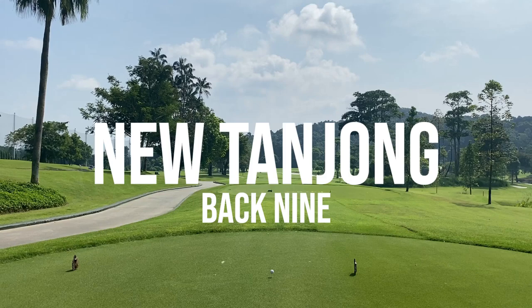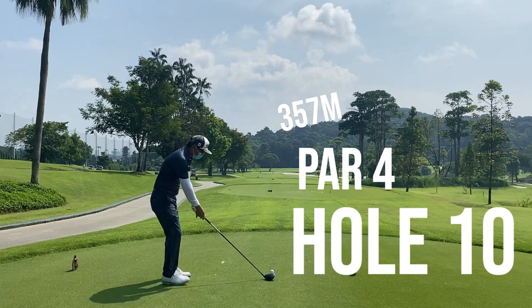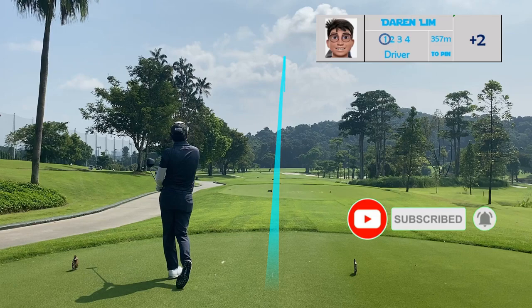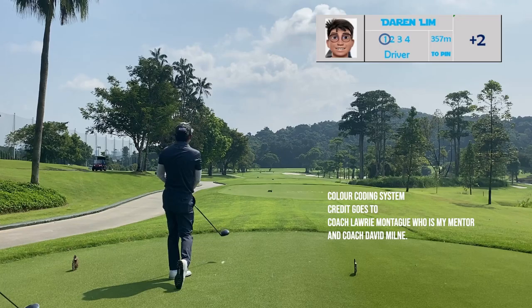Welcome back everyone. We are at the back nine of the new Tanjung course. I'm going to share with you how I make my decisions for every single shot on this back nine. If you like what you see, please like, subscribe and share with your friends. I'm going to make this simple to understand — I've color-coded the course.